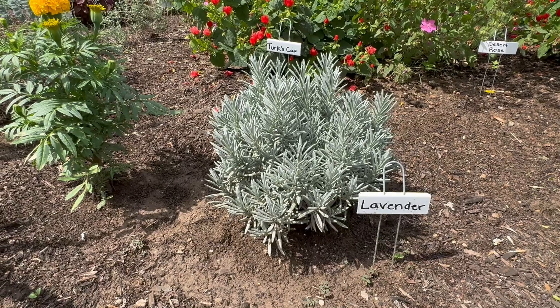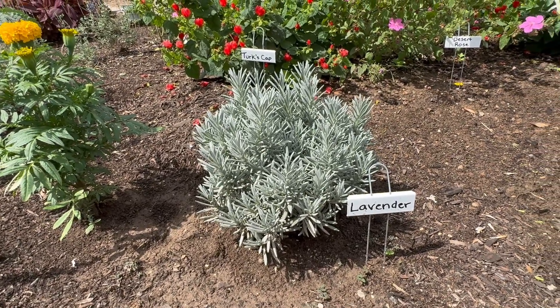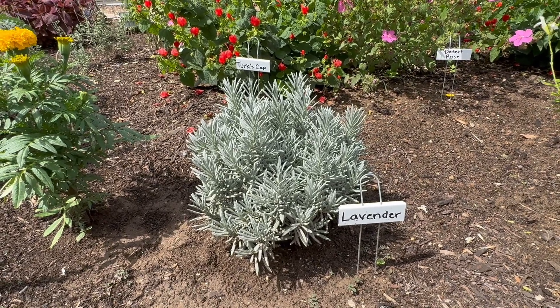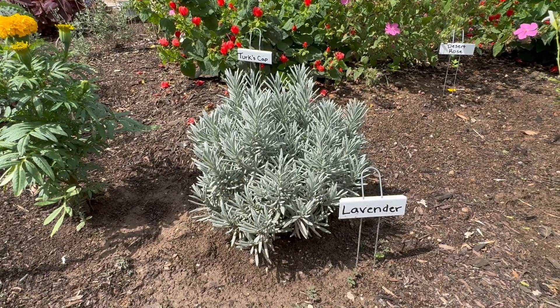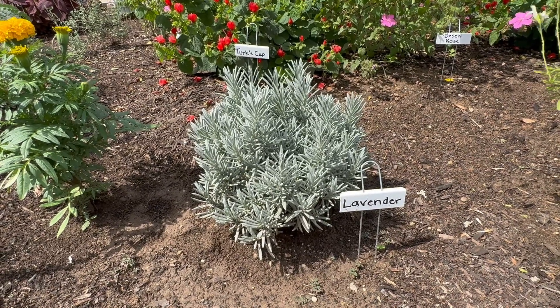People like to pick these leaves and hang them upside down and dry them out, and then they put them places to make it smell good. For example, someone might pack some lavender leaves in between their clothes so their clothes will smell nice.